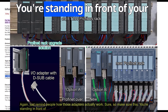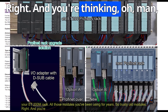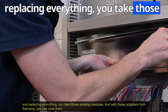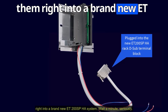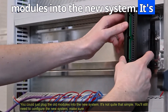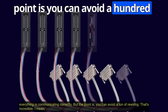You're standing in front of your ET200M rack with all those modules you've been using for years — and you're thinking, oh man, I've got to replace all these. That's going to be weeks of downtime. But instead of ripping and replacing everything, you take those existing modules and with these adapters from Siemens, you slide them right into a brand new ET200SPHA system. You can avoid a ton of rewiring.